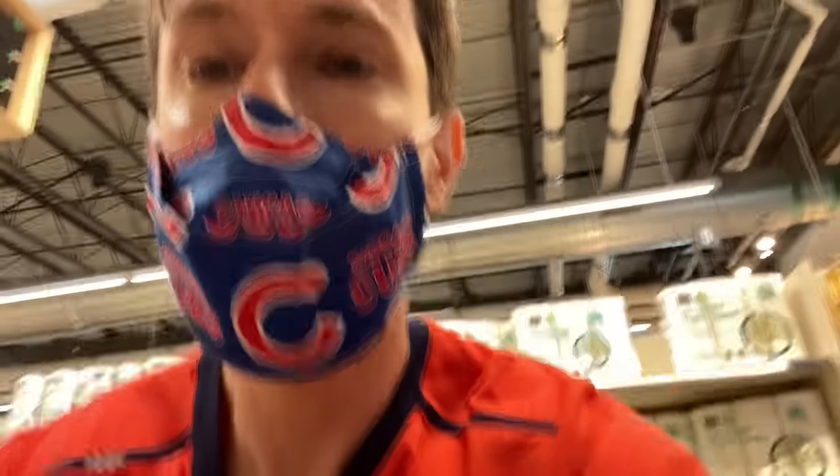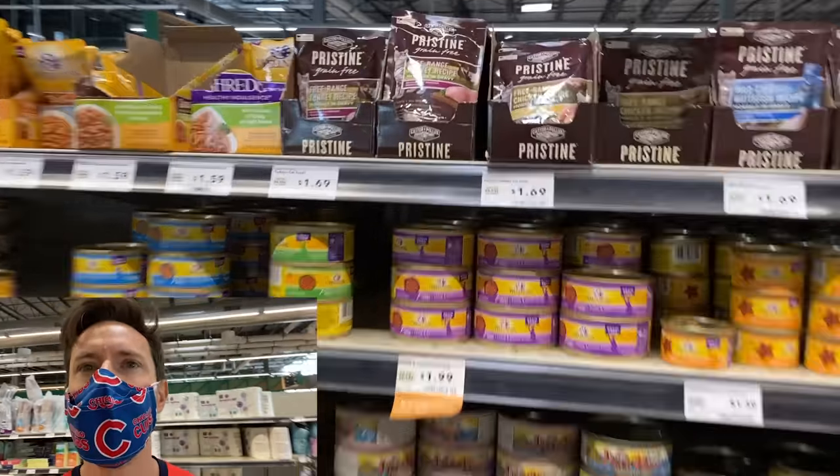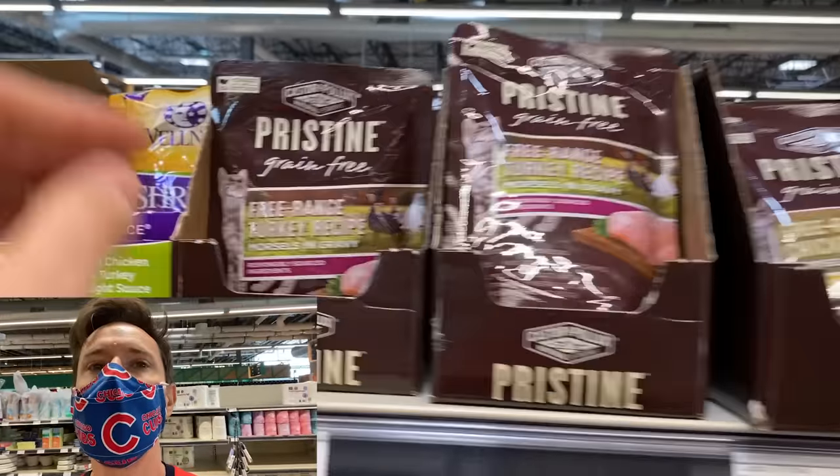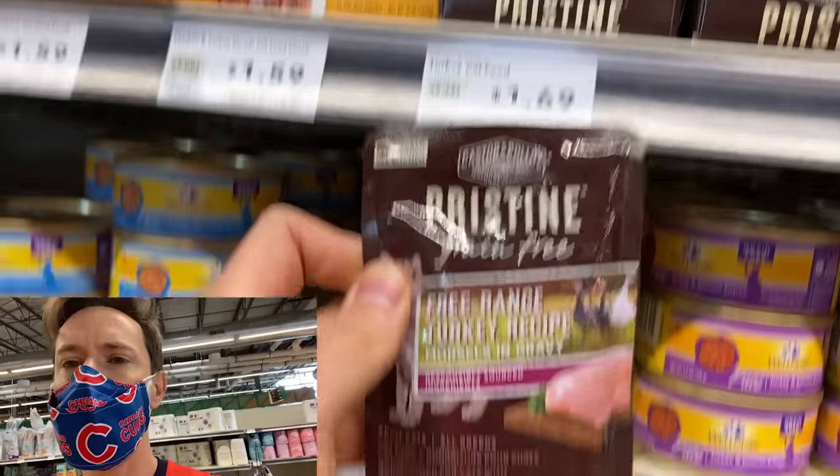Let's take a break from the dogs — I know a lot of people have cats. Let's check out the cat food. All right, let's take a look at some wet and dry cat food options. Just like the dog food, these guys from Pristine — it really is pristine — $1.69 a packet here.